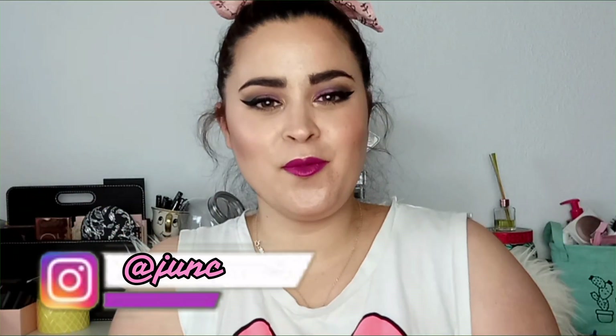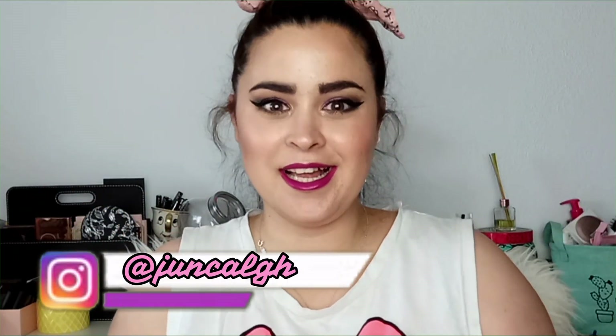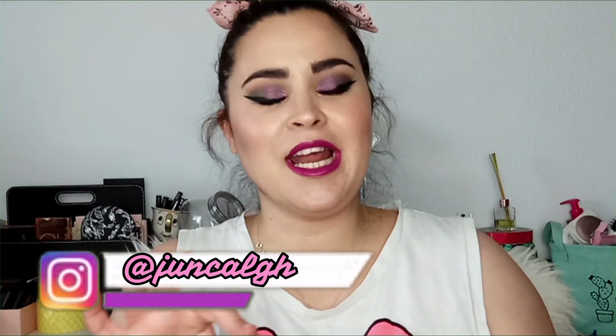Hola, buenos días, chicos y chicas. Bienvenidos un día más al canal. Hoy os traigo la Big Box del mes de junio y la verdad es que tengo muchas ganas de abrirla.